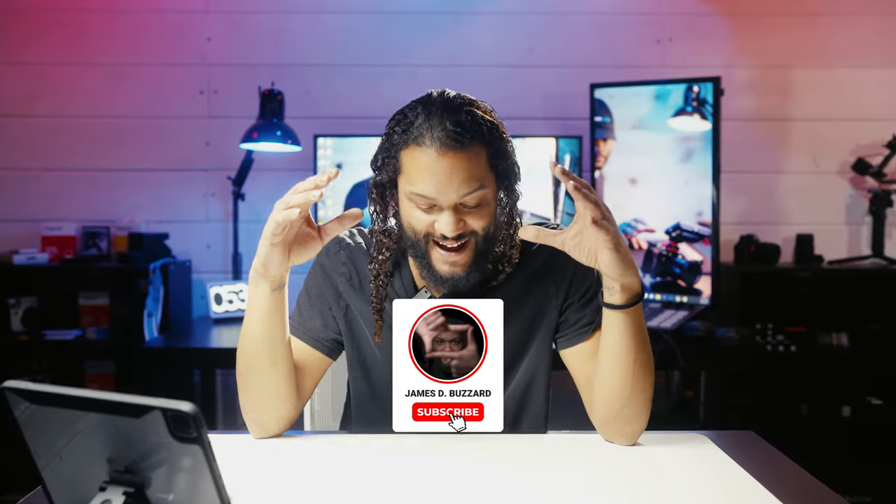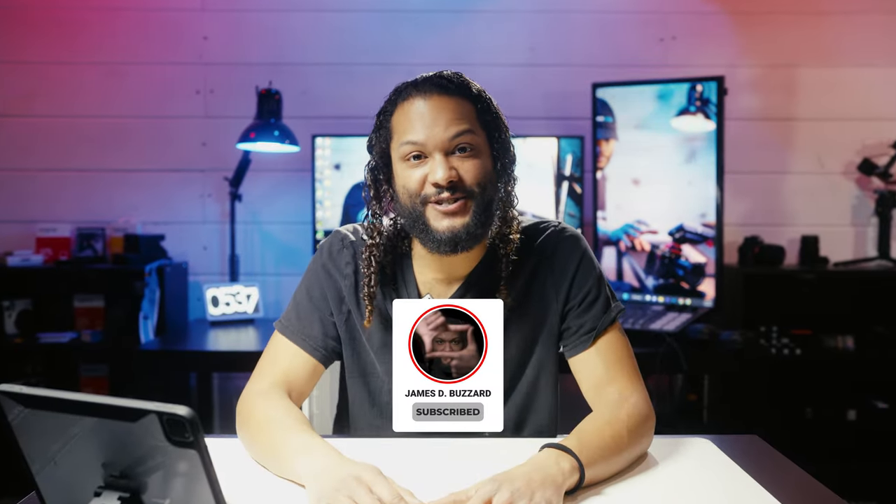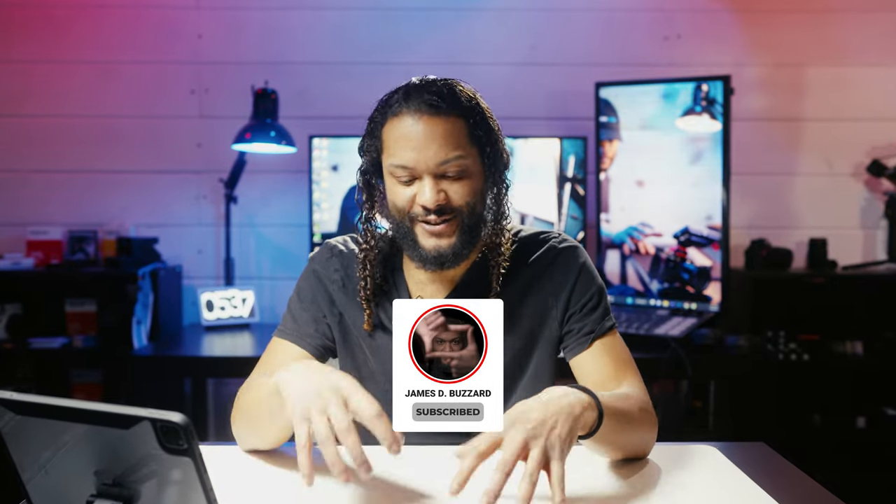Yo, I'm James D. Buzzard, and I have absolutely no idea how to start this video or introduce this new topic to the channel. So I guess I'm just going to start with a super short story of how I got intrigued by this subject in the first place.